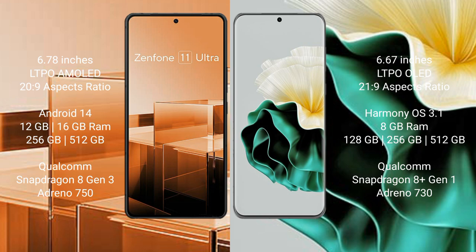The Asus Zenfone 11 Ultra comes with 12GB or 16GB of RAM, 256GB or 512GB of internal storage, a Qualcomm Snapdragon 8 Gen 3 processor, and an Adreno 750 GPU.